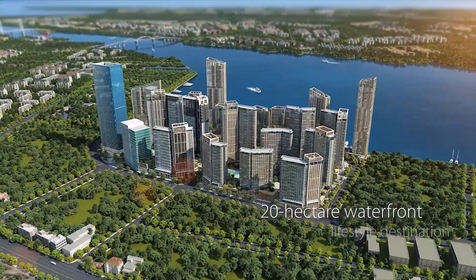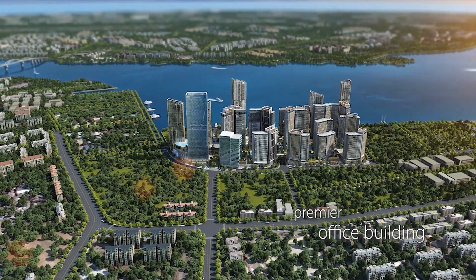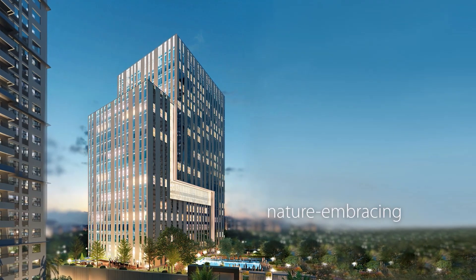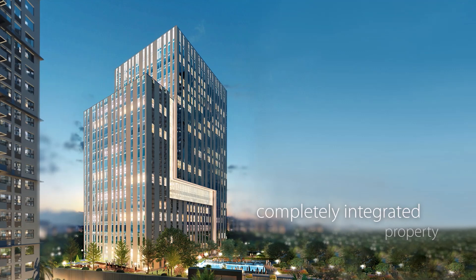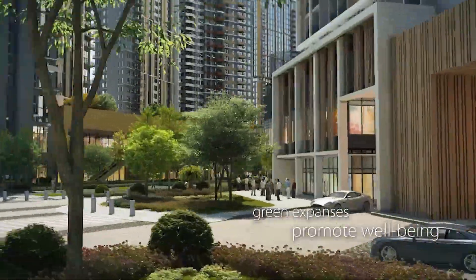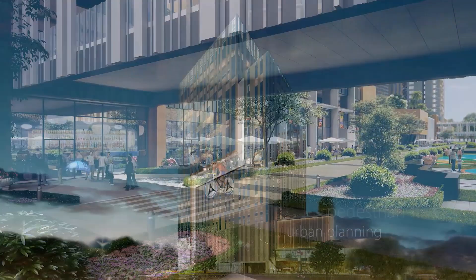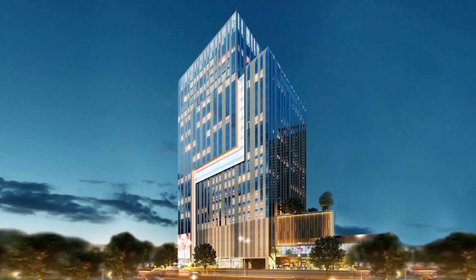The 20-hectare waterfront lifestyle destination presents its premier office building — a tower whose tenants will enjoy the best nature-embracing aspects of Mandani Bay's completely integrated property. Aspects such as green expanses between structures that promote well-being and pedestrian-first urban planning. This office tower strives to become a globally competitive hub for modern companies.